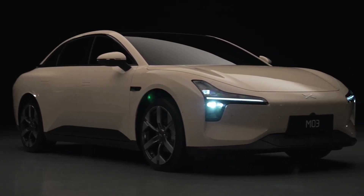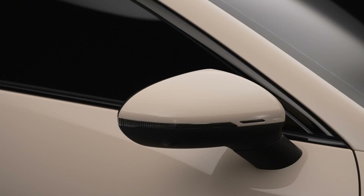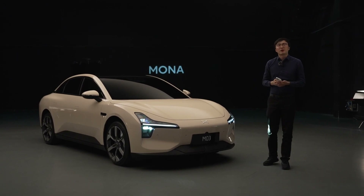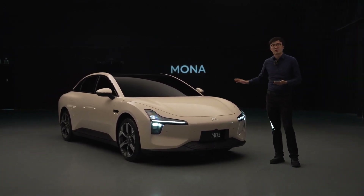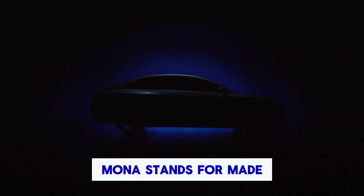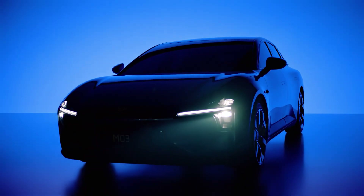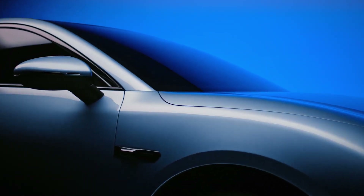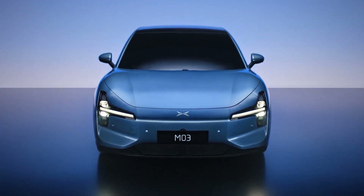Let's talk about the name. The M03 is a nod to the Tesla Model 3, which has been the gold standard in EVs for the past six years. But XPeng's CEO, He Xiaopeng, has a different spin on it. According to him, Mona stands for 'Made of New AI.' He believes the last decade was defined by new energy, but the next decade will be all about AI — quite a bold statement.